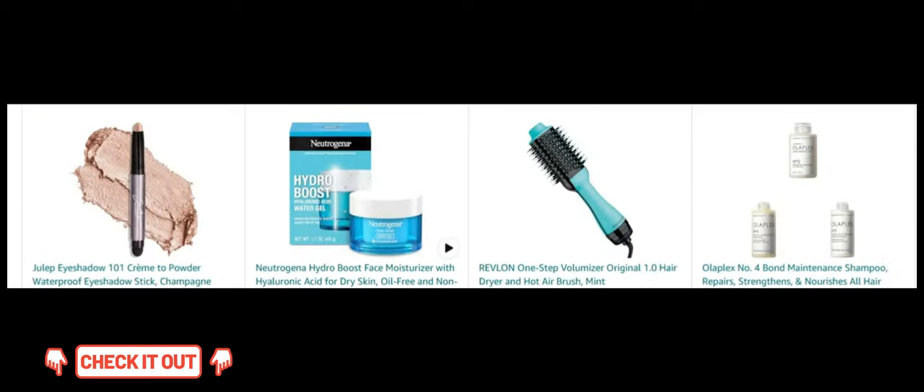Then we have the Julep Eyeshadow 101 Creme to Powder Waterproof Eyeshadow Stick. Enjoy vibrant color and long-lasting wear with this convenient eyeshadow stick. Next, Neutrogena Hydro Boost Face Moisturizer. Keep your skin hydrated with this oil-free water gel moisturizer.